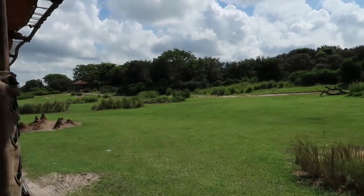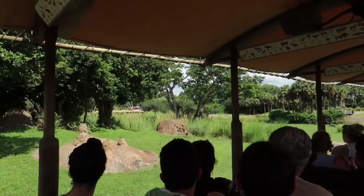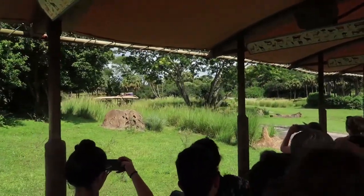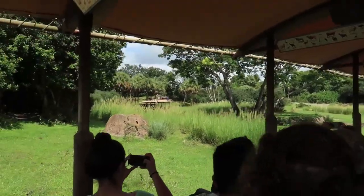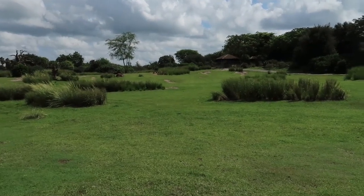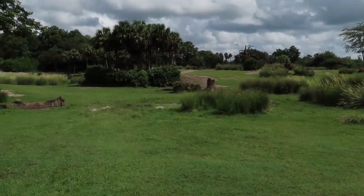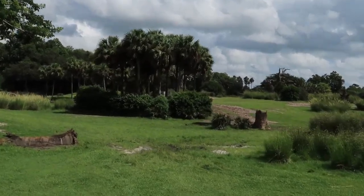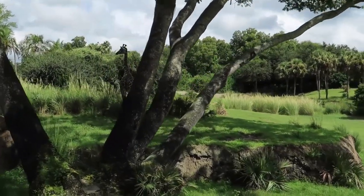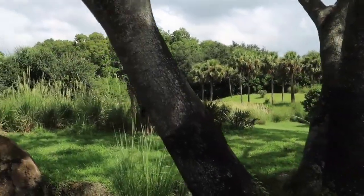Ahead of us and on our left are some Maasai giraffe. 'Maasai' means messy, because these giraffe have a messy spot pattern that isn't as neat or tidy as the spot patterns on reticulated giraffe, which you're probably more used to seeing in books or on television. All giraffe are the tallest land animals in the world, standing at 18 to 20 feet tall, and they have three-foot-long tongues — about the length of an entire arm.